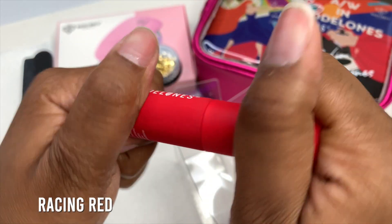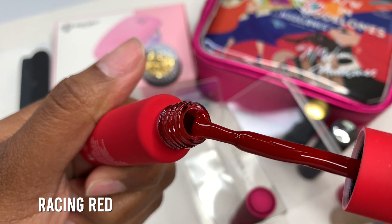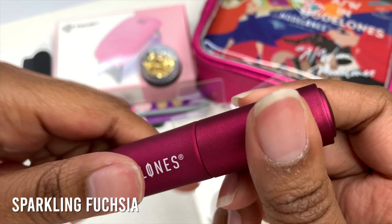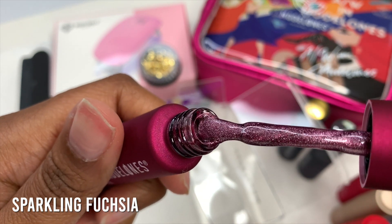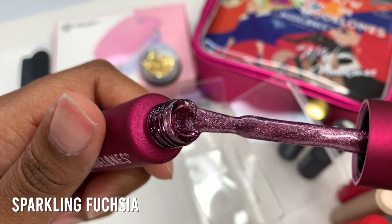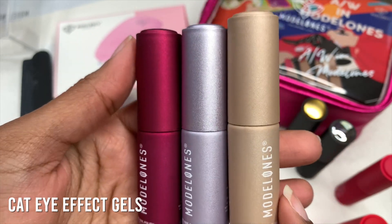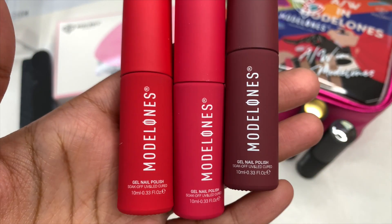This next color is just so perfect for Valentine's Day — it's called Raisin Red and it is just the perfect shade of red. The last color is the final cat eye gel, called Sparkling Fuchsia. I really love the chrome effect on the bottle, and the color is gorgeous — it has these shimmers in it. Here are all three cat eye gel bottles side by side for comparison, and then the last three regular ones, all different shades of red.